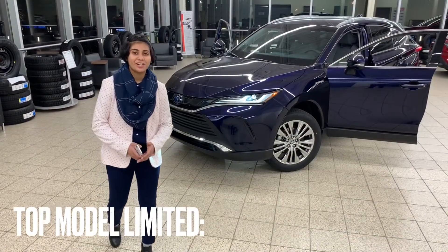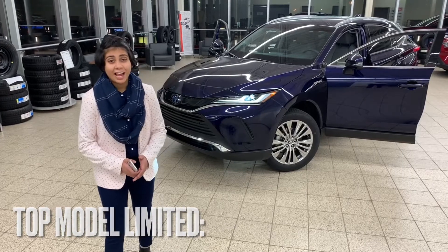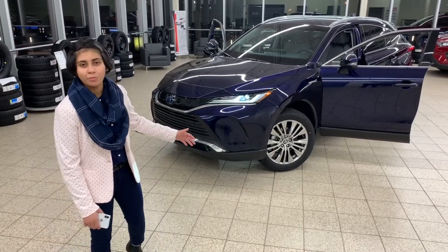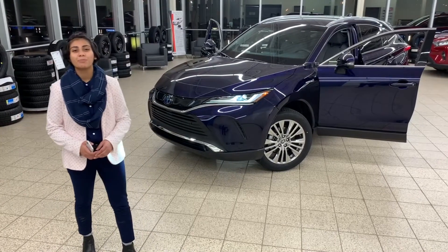Let's talk about our Limited Edition, which is our top-of-the-line model. It adds the fine luxury touch by including a 360-degree bird's-eye view monitor, a Star Gaze panoramic moonroof, and more premium finishes.